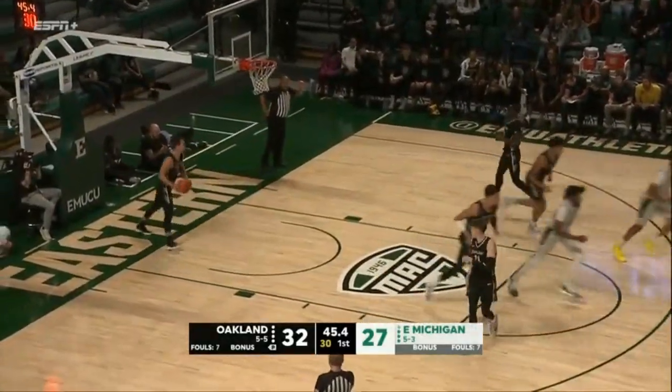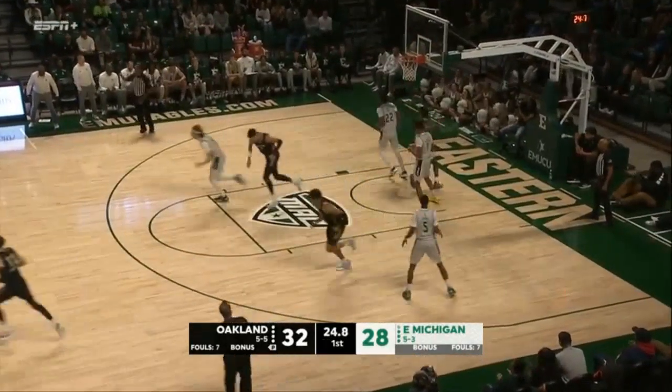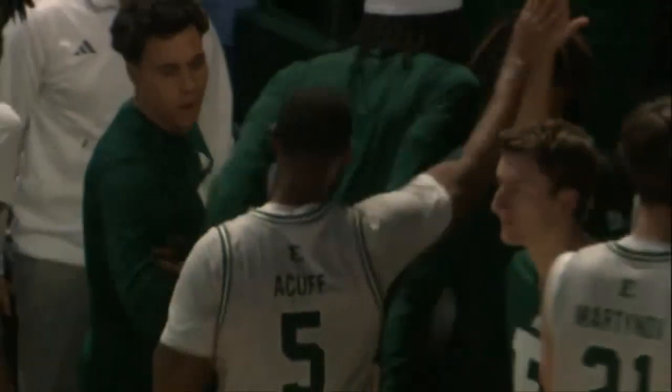That could be a blessing or a curse right now for Eastern Michigan. Lynx cooled off early in this game — he's three for six, for seven. He'll just find the best shot, he's gonna take it and fill it up. Good job by Acuf. The eagles trail by three.